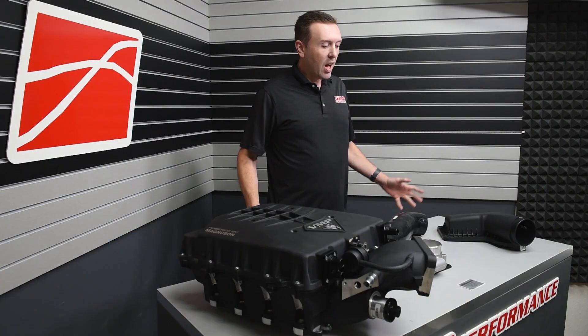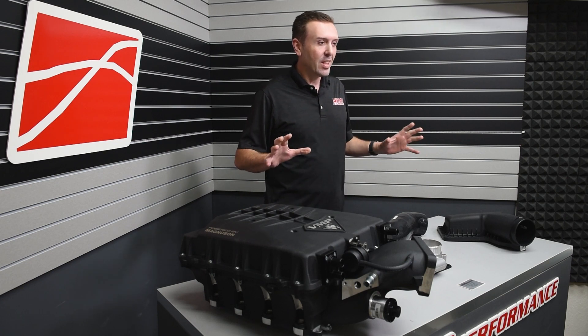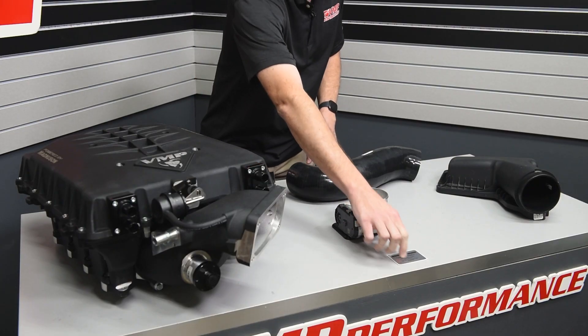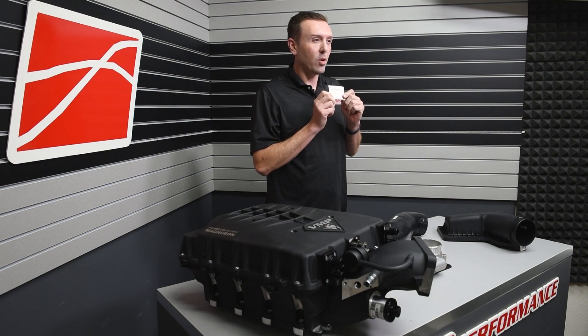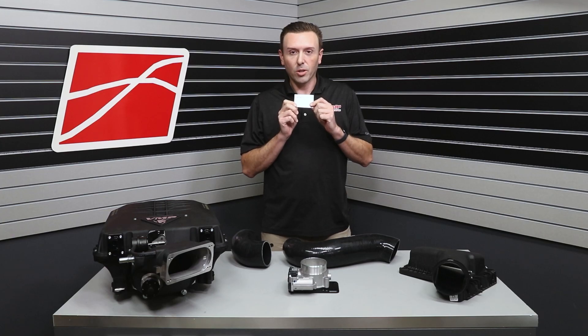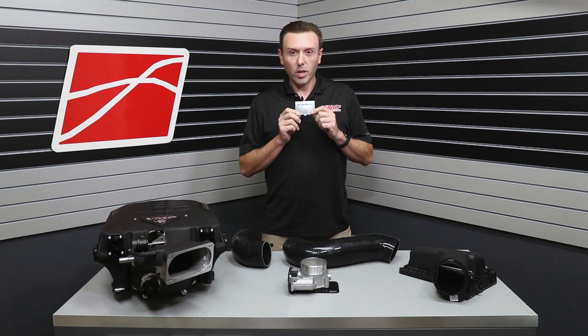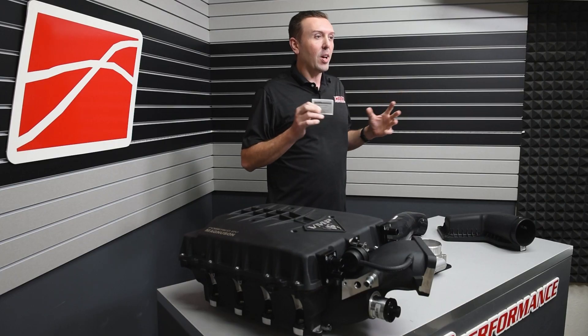Hey everybody, welcome back to the VMP Performance channel. I'm Justin, President of VMP. On the table in front of me — I always start the videos like this — this time it's something new and exciting: a sticker. We got our CARB EO number on our Loki supercharger system, which uses the Odin head unit for 2018 to 2021 Mustang and 2018 to 2020 F-150.